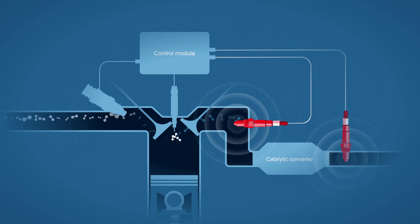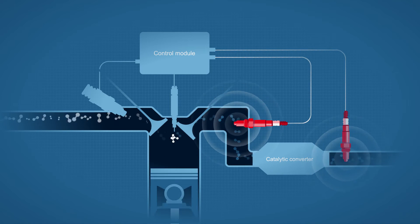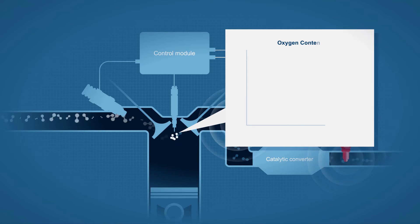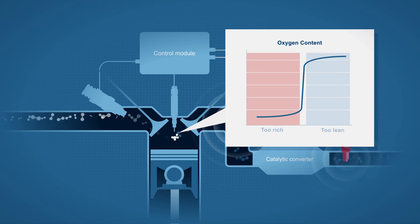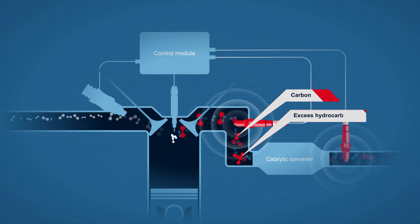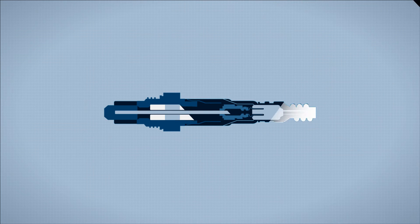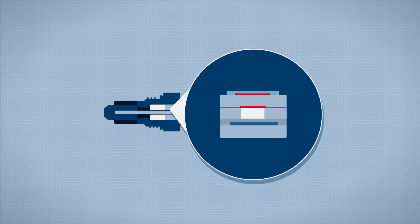Oxygen sensors are essential to monitor and regulate the combustion process, which in turn improves fuel efficiency and reduces emissions. They do this by maintaining the ideal air-fuel ratio in the engine. When ideal combustion is not maintained, other hazardous chemical compounds can form in large amounts.